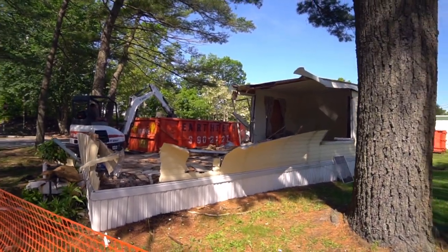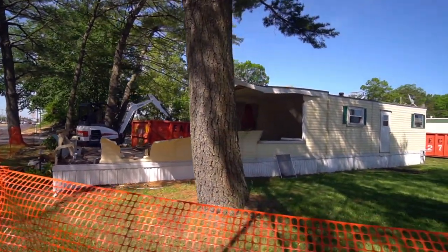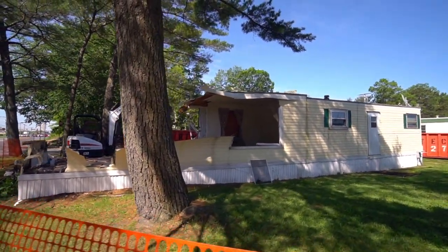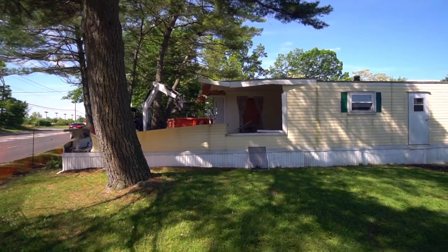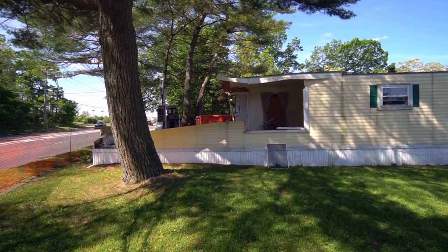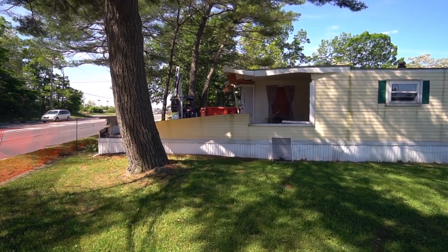So when these houses were first constructed — the mobile homes — they didn't expect that people were going to live in them full time. They really weren't built for that, and eventually they realized they were really no longer mobile. People were moving them around and living in them permanently.